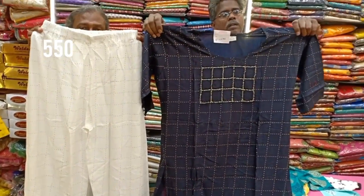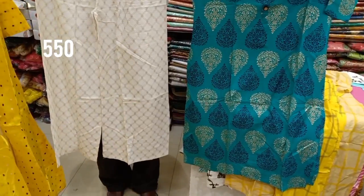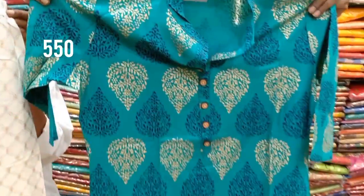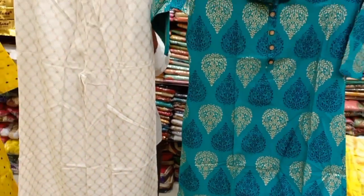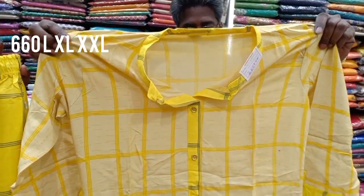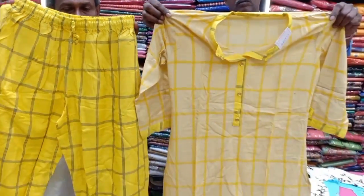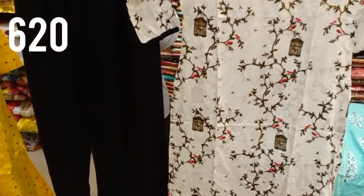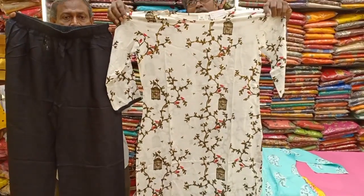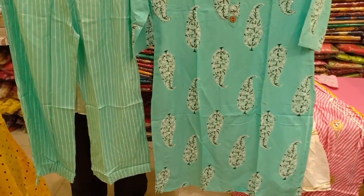This has piping work and a checked type in white and black. There is also a gold color cotton print. With the gold color, it comes in a yellow pattern at 660 rupees in L, XL, and double XL sizes. Another design is priced at 730 rupees, available in L, XL, and double XL sizes.